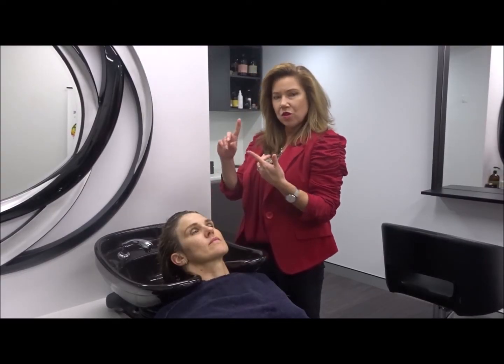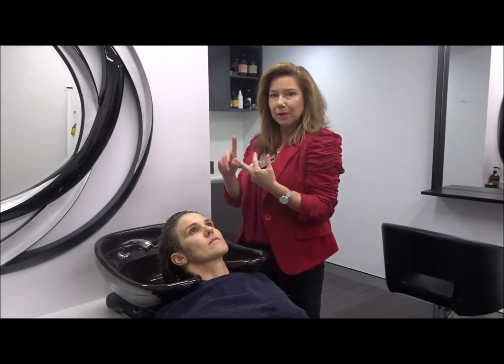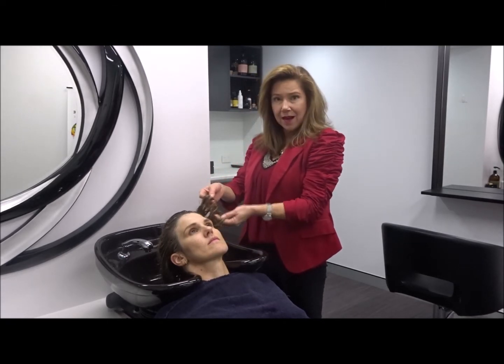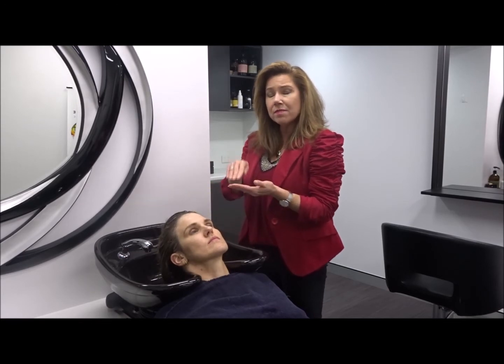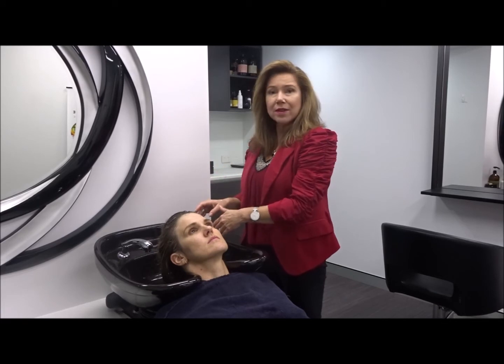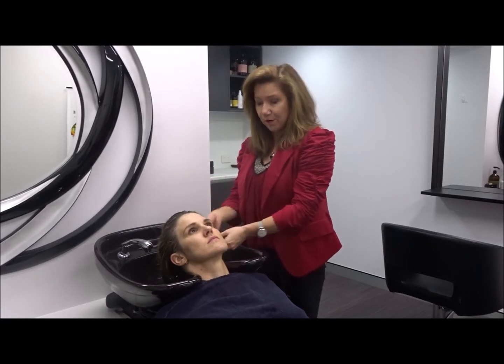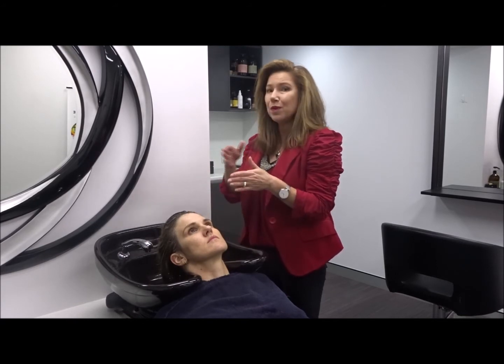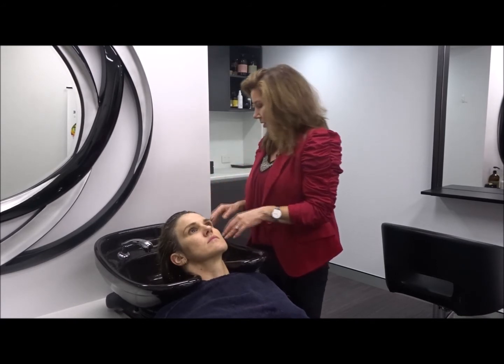We've done our scalp brush therapy, our scalp cleanser, and our scalp tonic. Now it's time to finish off and look after the hair. The tonic must always go before the shampoo and conditioner, because as we're rinsing it out the pH isn't right for the hair — we need to start closing the cuticle. So the tonic always before the shampoo and conditioner.